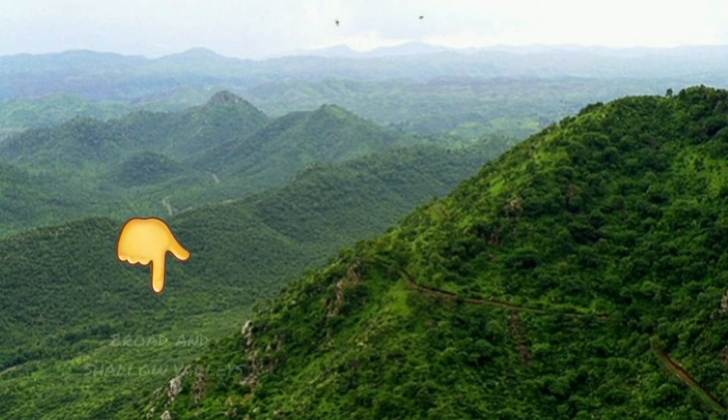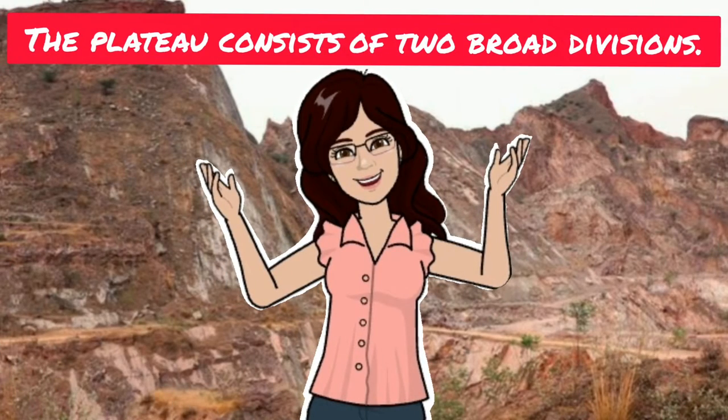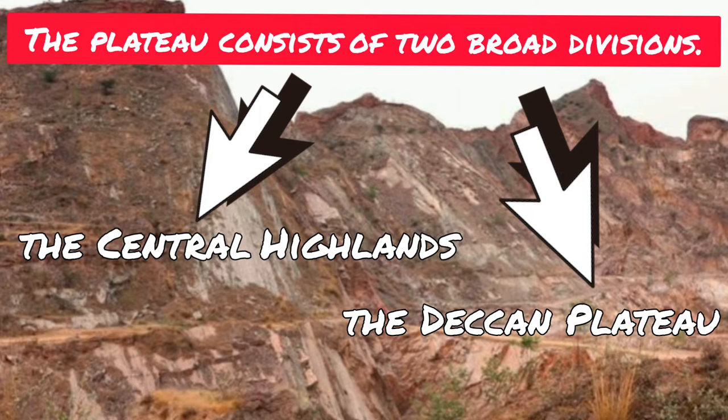It has broad and shallow valleys and rounded hills. This plateau consists of two broad divisions, namely the Central Highlands and the Deccan Plateau. In this video, we will talk about the Central Highlands in detail.